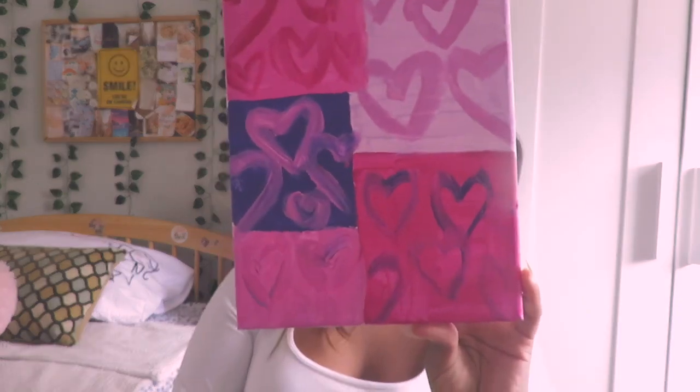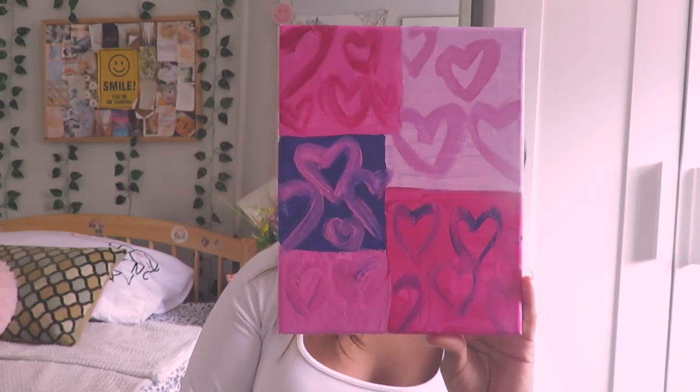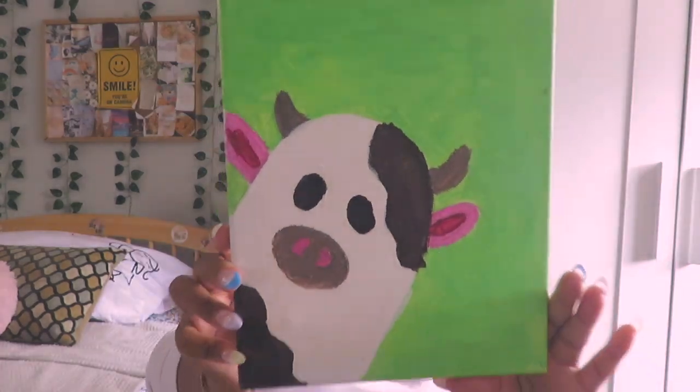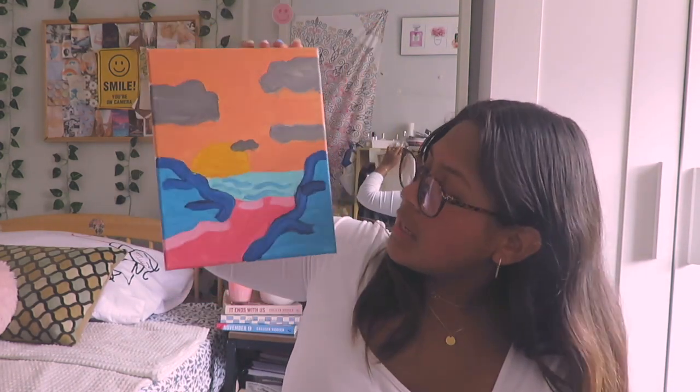The next thing I've been obsessed with this summer is painting — it's become a hobby of mine. I've done three paintings so far. The first is a little heart piece with different shapes, sizes, and colors that I actually hang on my wall. My next favorite is an adorable little cow painting. The last one is a sunset painting where I really went in depth with the details. Painting is a really relaxing way to unwind, and there's really no going wrong with it.